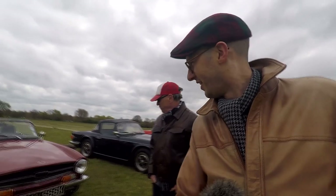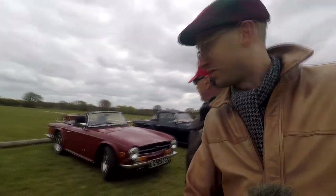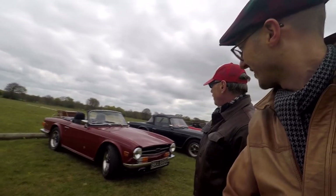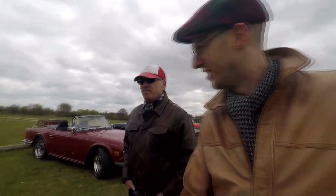We've got Chris next to us — he's been in one of my videos before with the alternator. It's a lovely TR6. You look underneath the bonnet and it's all painted, all immaculate.